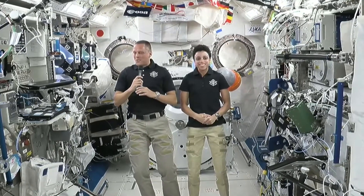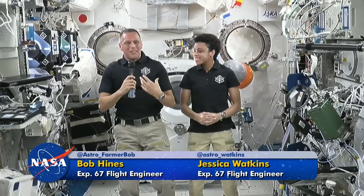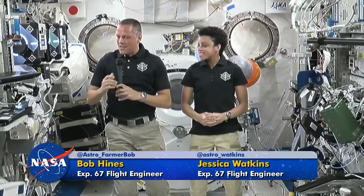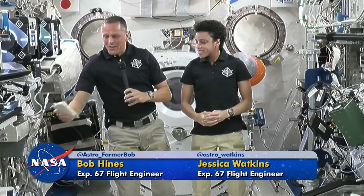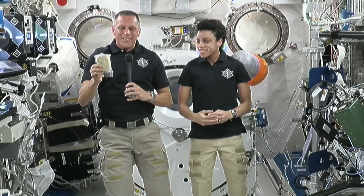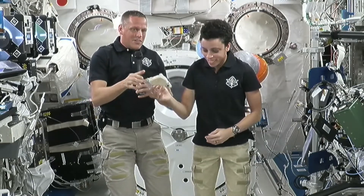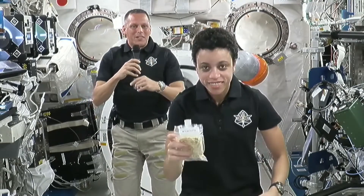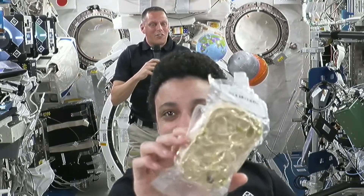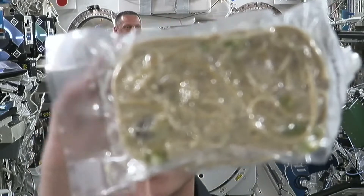That's a great question, and it's one of the unique things we have to get used to up here, because our food has to be packaged differently than it is on the ground. As a matter of fact, right here I have a container of pasta and turkey — kind of like a spaghetti noodle type of thing. Jessica's going to bring it up to the camera, but it is hard. It's had all the water moved out of it, and if she knocks on it, it's hard like a brick.